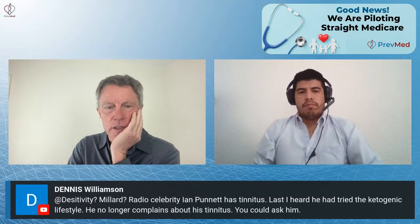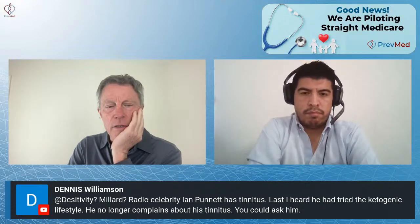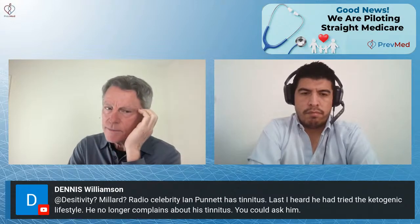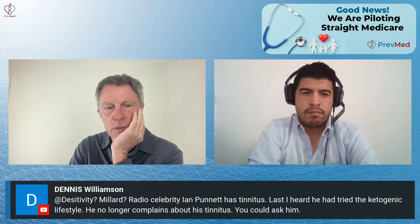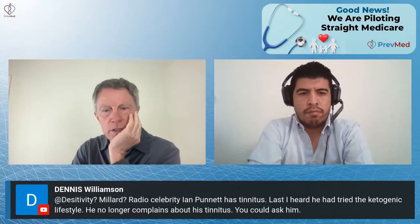Bobby Ocampo says the best way to lose weight is prolonged fasting. Prolonged fasting is hard for people to wrap their heads around, but it's really good for you. Millard mentions that radio celebrity Ian Pinnett has tinnitus and tried the ketogenic lifestyle and no longer complains about his tinnitus. That's consistent with the association between tinnitus and diabetes and prediabetes — keto helps via that mechanism.